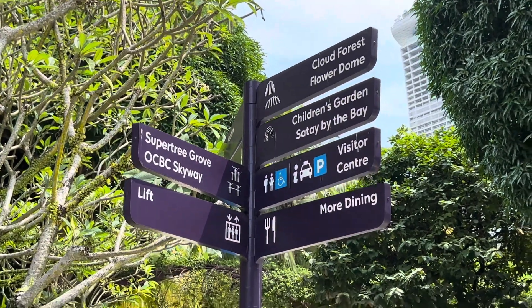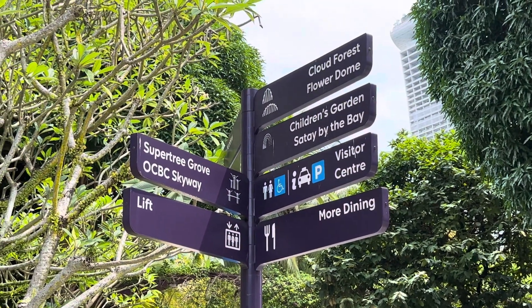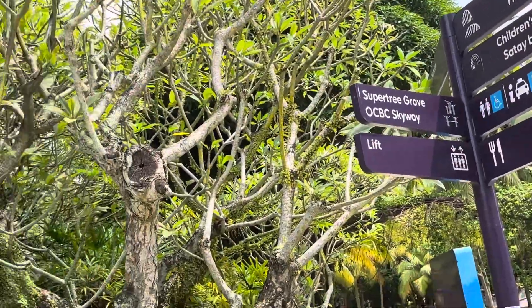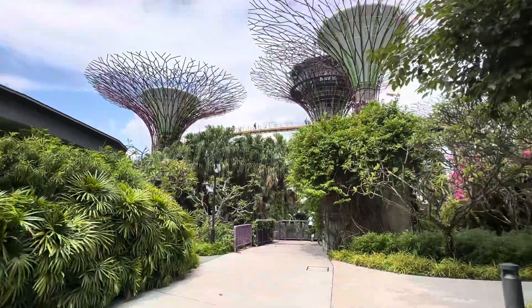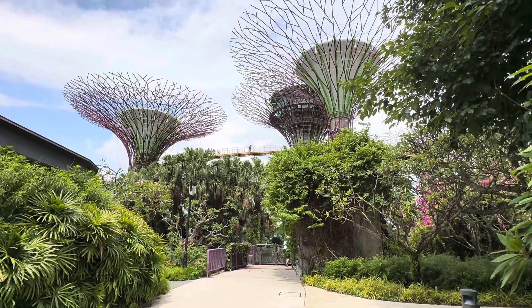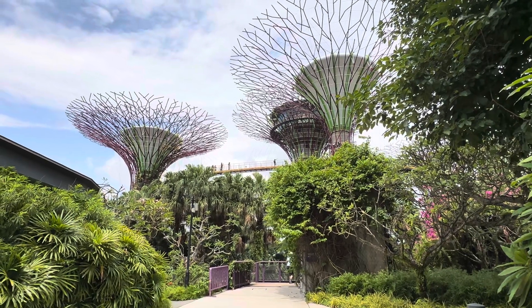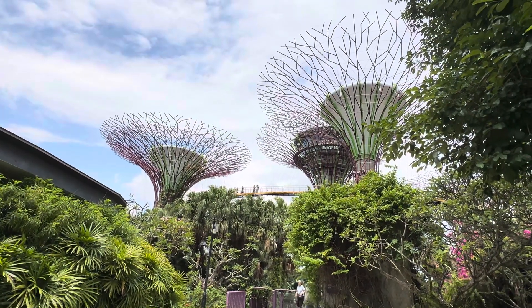If you are hungry, you can also find dining options here, so no worries. You can buy what you want. And now you can see, closest to the tree, the Supertree Grove.